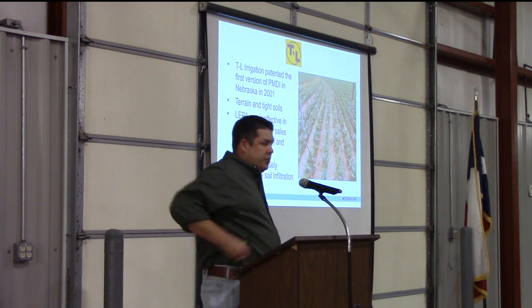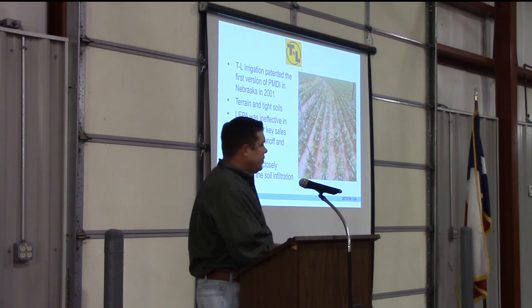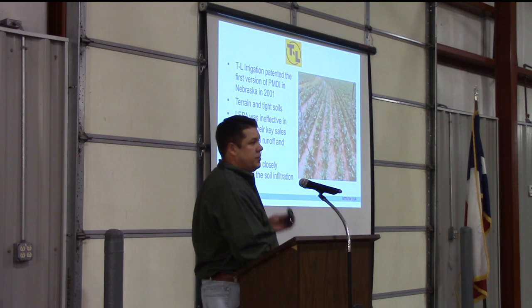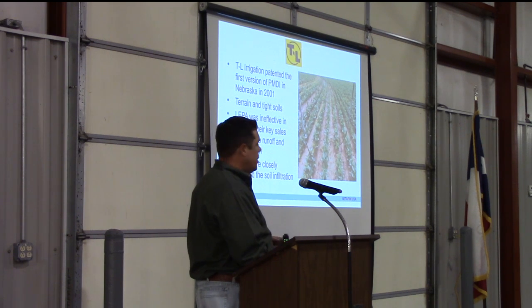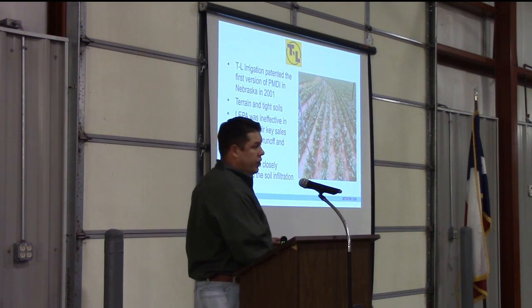So who's putting this stuff out in the marketplace? The first I want to mention is TL Irrigation. TL Irrigation first started this — they patented this process back in 2001 up in Nebraska. They had some terrain with really tight soils and found that their LIPA up there was ineffective due to tight soils, runoff, and evaporation. They needed a process to slowly percolate that moisture into the ground where it wouldn't run off so fast.